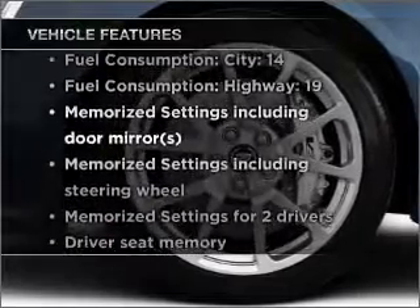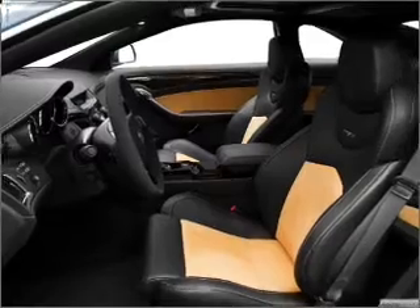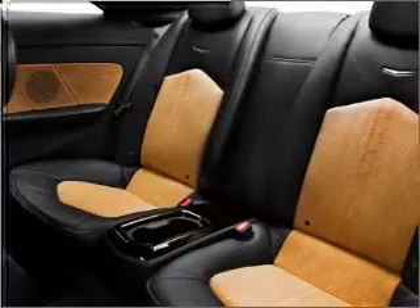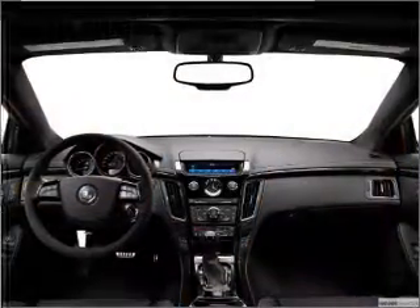With these notable features, you won't want to miss out on the opportunity to own this amazing vehicle. Air conditioning, power door locks, power windows, power steering, cruise control, power mirrors, an alarm system, and an AM FM stereo with a CD player.